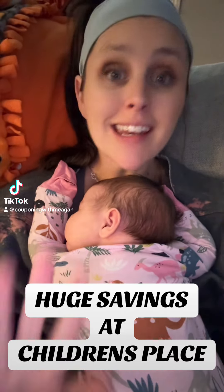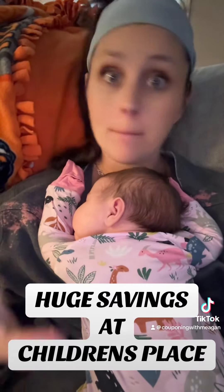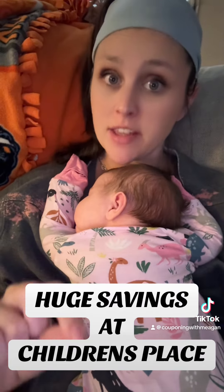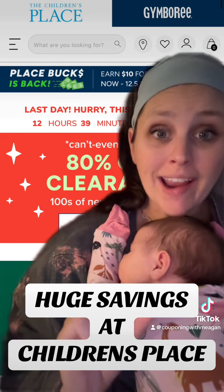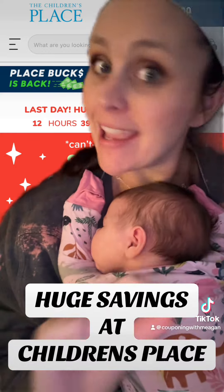Y'all, if your kiddos need clothing — I'm talking baby, toddler, big kid clothing, there's even some adult clothing — you want to head to the link in my bio and go to the Children's Place. Right now, the Children's Place is having 80% off clearance, but it gets even better.